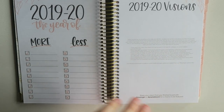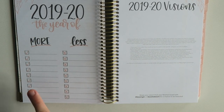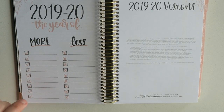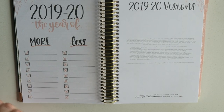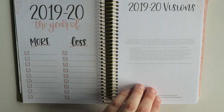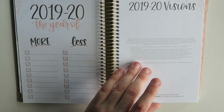I'm just loving how adorable this whole thing is. It says 2019-2020, the year of more and less — do more of self-care, working out, eating right; do less of worrying, being upset, stressing out. All those things you can make a list. And then they have 2019-2020 visions — this is a vision board. You can add all sorts of stuff and cut things out. Big fan of this, that's really cute.